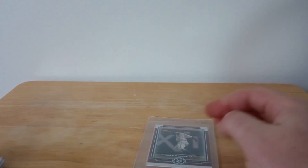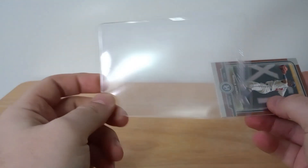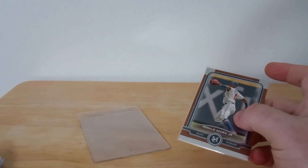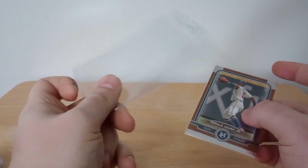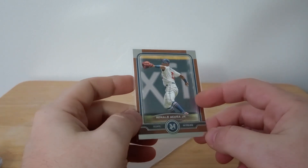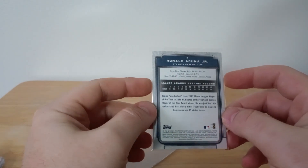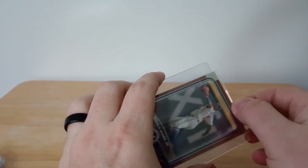I ran out of hard plastics so I used one of these soft ones — I don't love them for shipping because they don't protect as well, but this card is super cool: a Ronald Acuña Jr. card. I like the frame on this; it's a little bit thicker and super clean. For the multiple items purchased, I thank you very much, sir or ma'am.